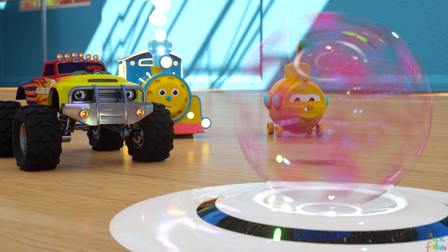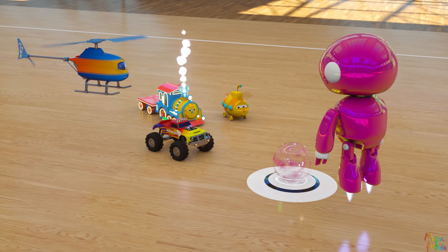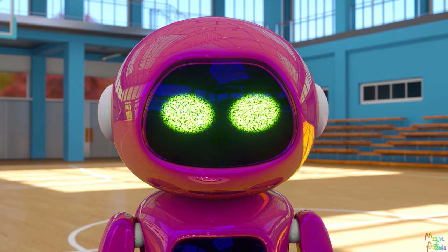How does it work, J5? Just say what you want to create or where you want to be, and then walk through this holographic sphere. When you are ready to deactivate the hologram, just walk through the sphere again.